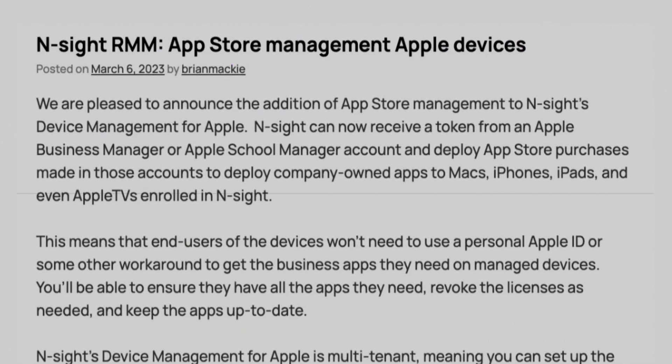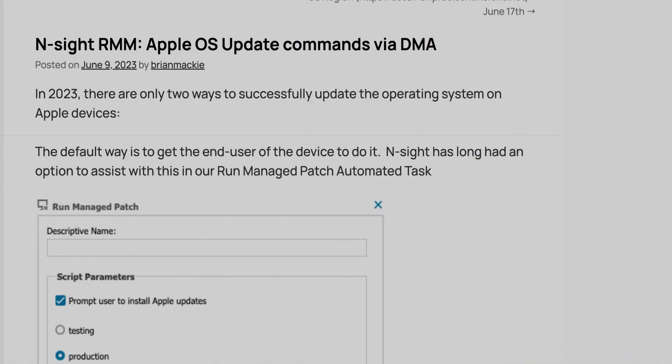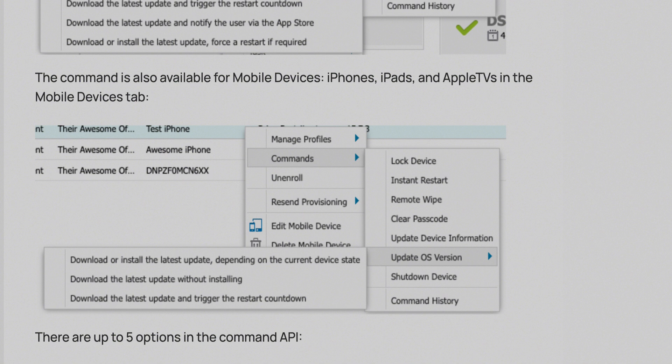Apple devices now also support S1 thanks to the upgraded integration. We now support app management through our integration with Apple Business Manager, so you can actually lock down which apps can be installed on Mac workbooks, iOS devices, iPhones, iPads, etc. We have also updated how you can manage macOS version upgrades directly through the N-Site UI. You can select different modes of upgrading — install downloads and update the macOS version immediately, or let the end user do that at a time that suits them.